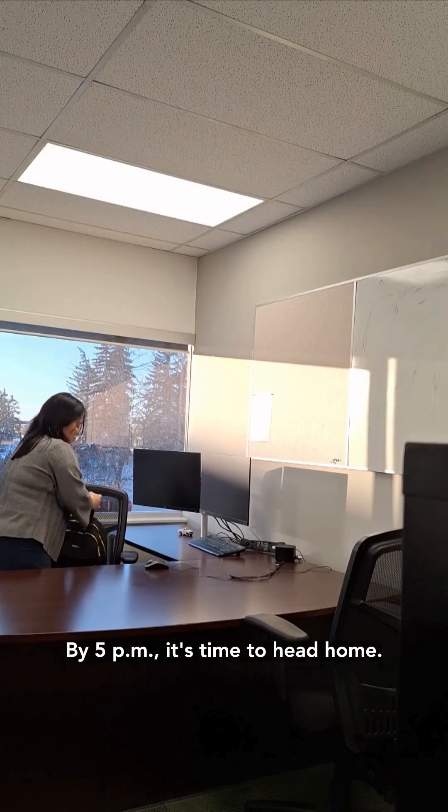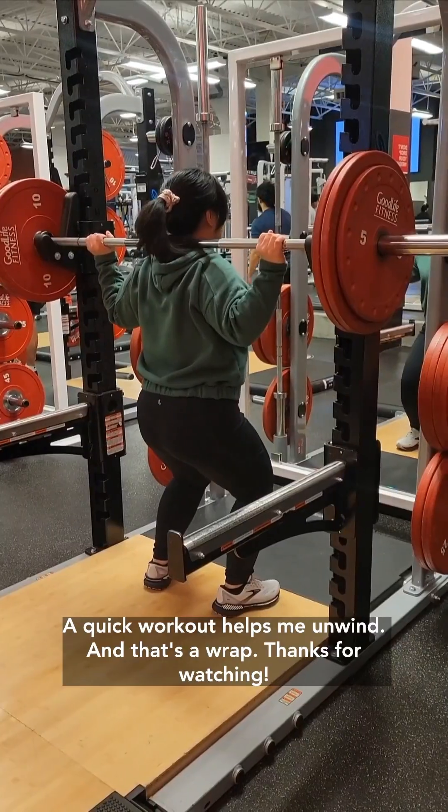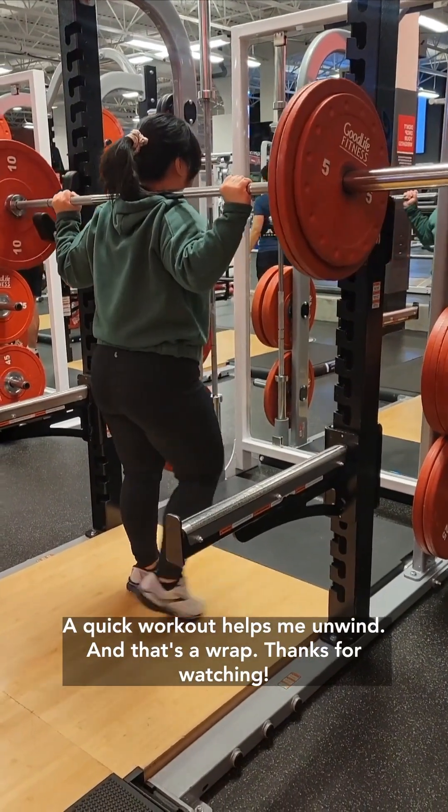By 5pm it's time to head home. After work, I make sure to get some exercise and rest at the gym. A quick workout helps me unwind. And that's a wrap — thanks for watching.